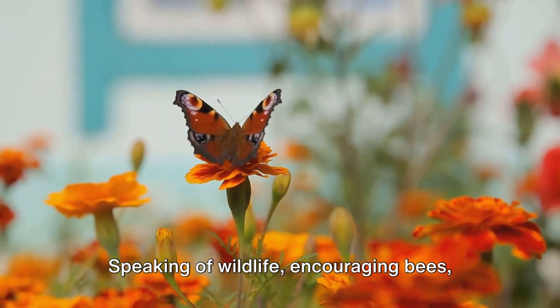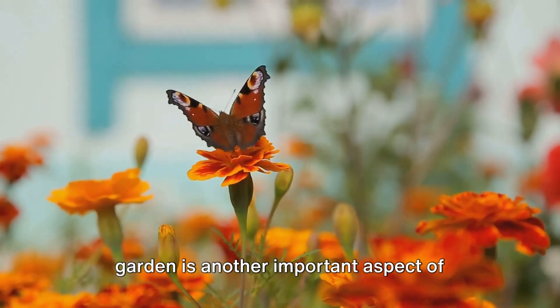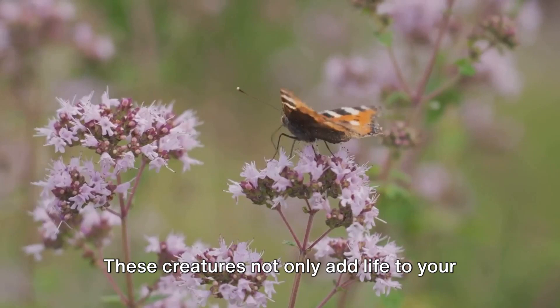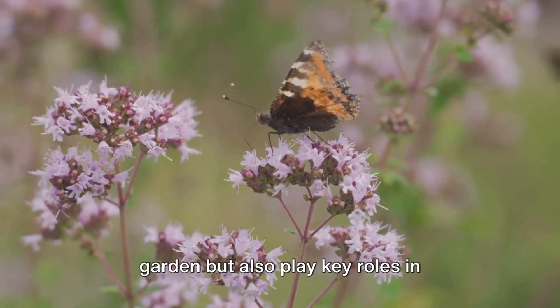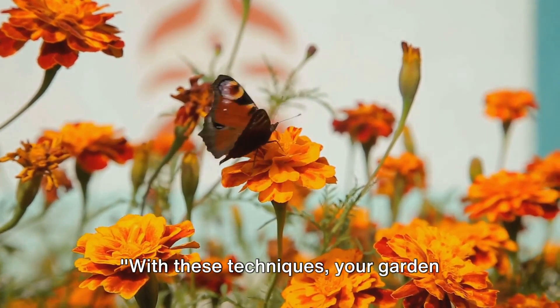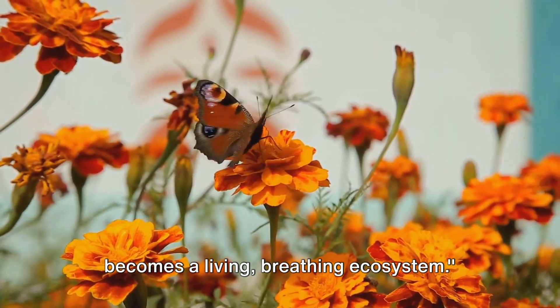Plus, native plants provide habitat and food for local wildlife, enhancing biodiversity. Speaking of wildlife, encouraging bees, butterflies, and birds to visit your garden is another important aspect of sustainable gardening. These creatures not only add life to your garden but also play key roles in pollination and pest control. With these techniques, your garden becomes a living, breathing ecosystem.